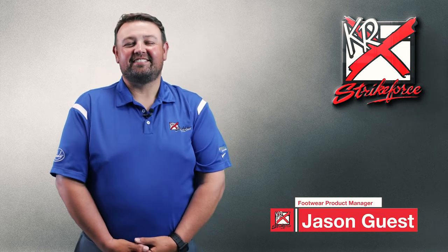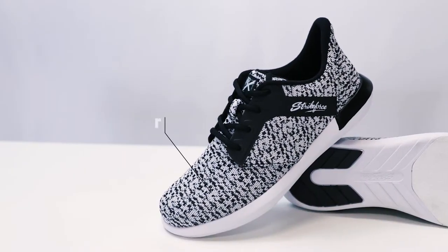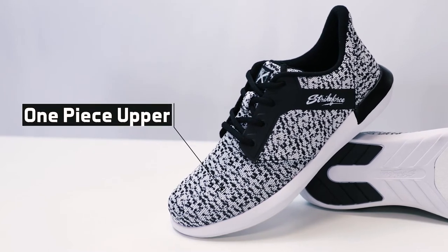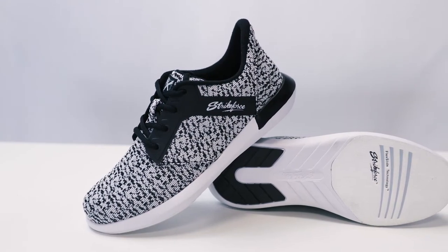Hi everyone, I'm Jason and this is the new Women's Luxe Bowling Shoe from KR Strike Force. The Luxe features a one-piece knitted upper with high back heel and collar for extra support and performance. This shoe is super lightweight and more breathable than other popular women's bowling shoes.